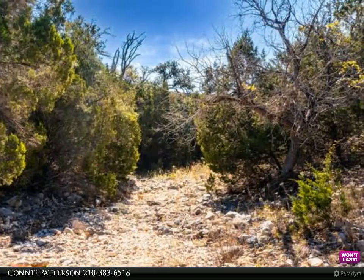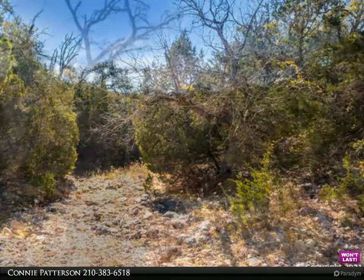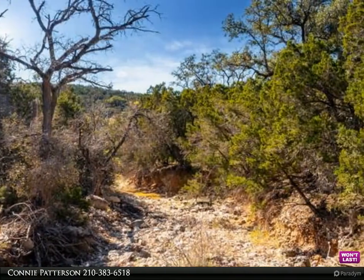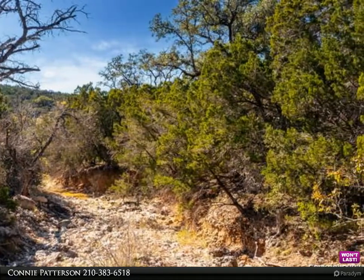There is a rock bluff at the back of the property and a dry rock creek at the bottom of the property, with breathtaking views of a canopy of oak trees. The property has been partially excavated to the top of the hill.